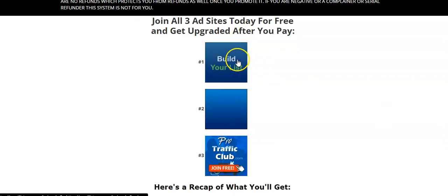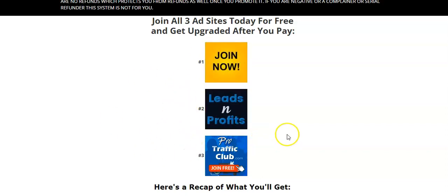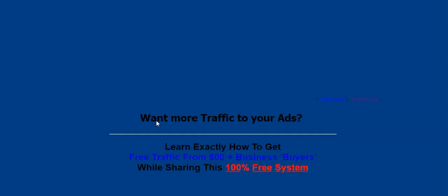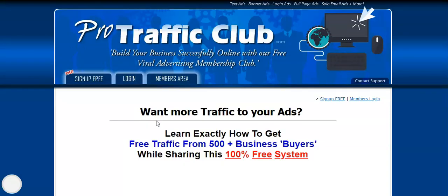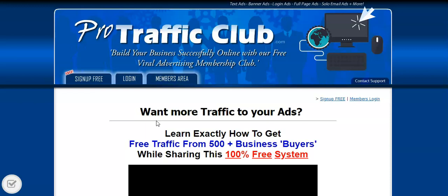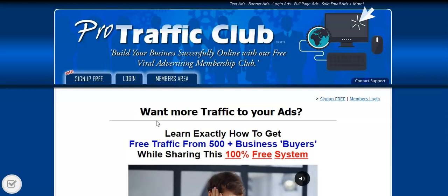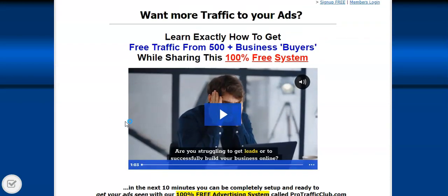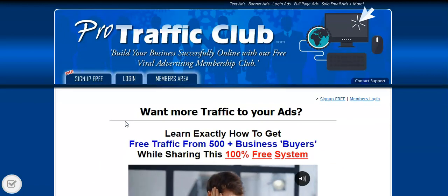If I scroll down you can see the three websites you're going to get access to. You can call them free solo ad websites, safelists, or viral mailers — they have hundreds of people using them to promote their business. You get hundreds of thousands of credits added to your accounts each and every month — I said accounts, because you're getting three as a VIP member. You don't have to click for credits. You simply log in every 48 hours, set up your banner advertisement, send solo ads, create text ads, and email the members. I have videos showing the leads I'm generating by sending emails every 48 hours.